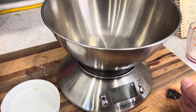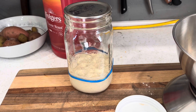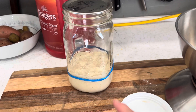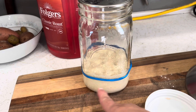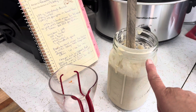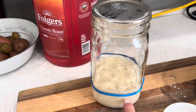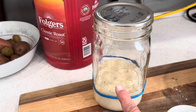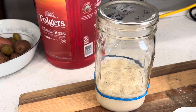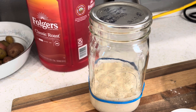Now it's time to do my sourdough starter. We're just going to go ahead and cut her in half — I'll take half of it out and put it in my discard jar that we just pulled from. Then I will add back whatever she weighs after I cut her in half, in flour and in water. So if she weighs 50 grams, I'll put 50 grams of flour and 50 grams of water in.